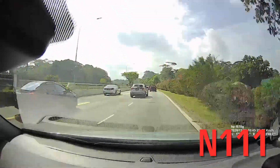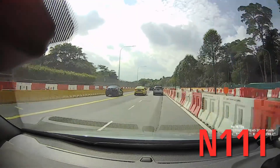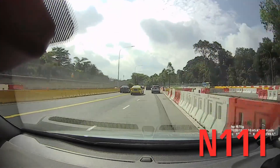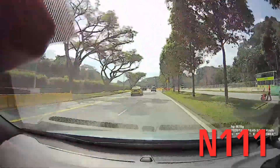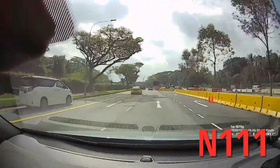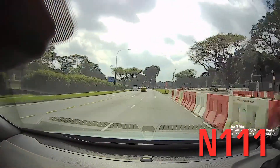This slip road coming from the SLE — they've done the diversion quite successfully. You can see the line markings being erased off. When I'm driving, if I didn't pay attention, I wouldn't notice that the road has been diverted.